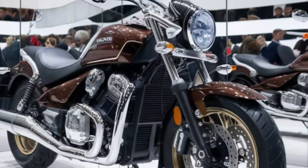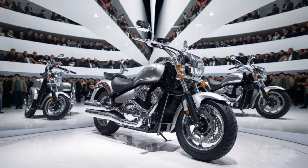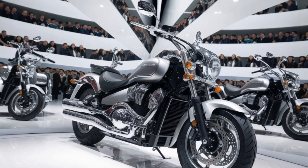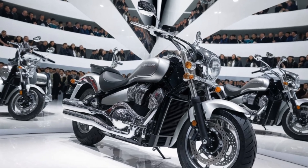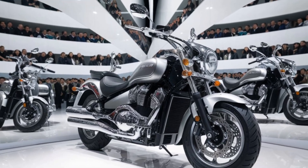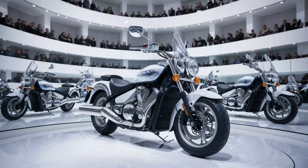Suzuki has packed the 2024 Intruder 150 with some nice features. You get a fully digital instrument cluster, which displays all the key info — speed, fuel gauge, gear indicator, and trip meters. The bike also comes equipped with a single-channel ABS for enhanced braking safety, which works in tandem with the front disc brakes to ensure you stop when you need to. The bike is also BS6 compliant, so it's not only performance-driven but also eco-friendly with reduced emissions.